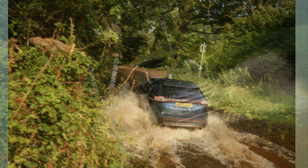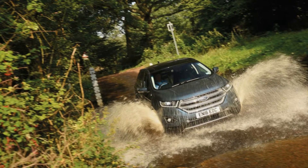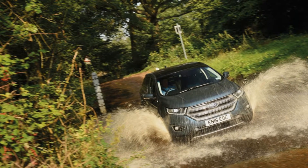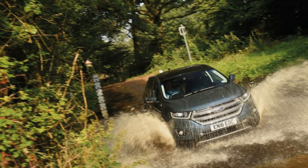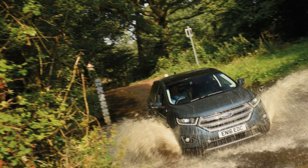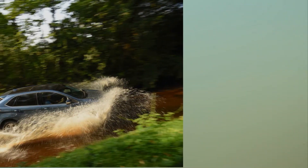Longer journeys also highlighted how well Ford's dashboard layout works. There are some similarities between the controls of the Edge and the S-Max, a previous long-term test car — something some buyers might be disappointed with. But the similarities proved useful when it came to finding my way around the Sync infotainment system, which can confuse the uninitiated.